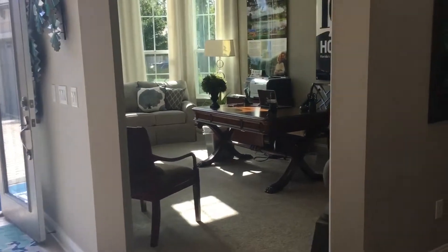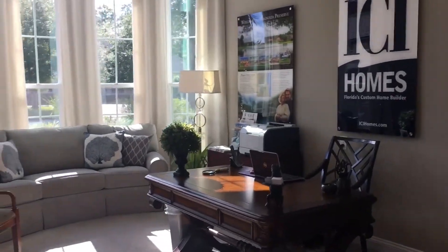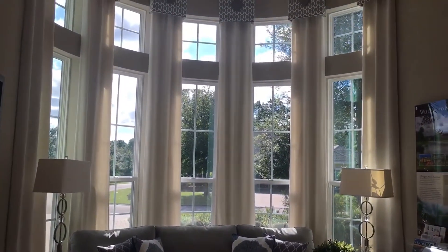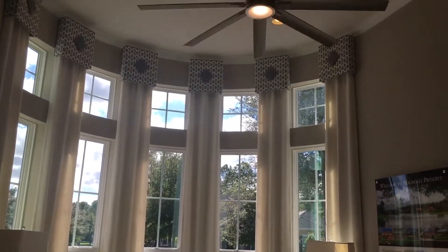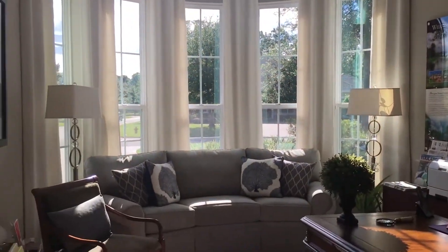As I approach the study — my favorite room in this house — I really enjoy working in this study with the beautiful curved windows, 13-foot ceilings, and gorgeous ceiling fan. It's just a delight to work here.